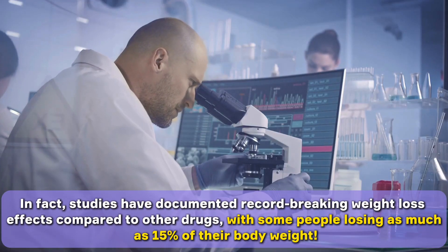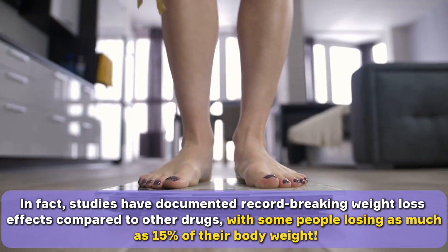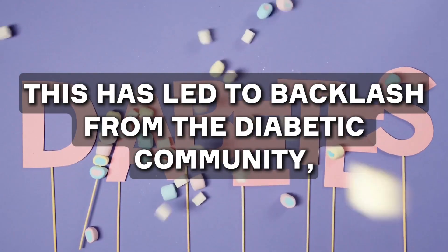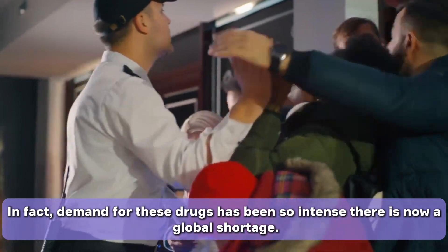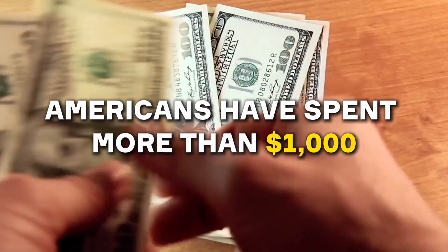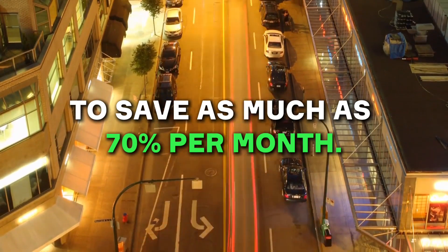Studies have documented record-breaking weight loss effects compared to other drugs, with some people losing as much as 15% of their body weight. Many famous celebrities and influencers have admitted it's their secret weapon, including Oprah Winfrey, Tracy Morgan, Sharon Osbourne, and even Elon Musk. This has led to backlash from the diabetic community, as many struggled to find it on pharmacy shelves due to the unexpected surge in demand — there is now a global shortage. Some uninsured Americans have spent more than $1,000 for a monthly supply, and others are flocking to Canada to save as much as 70% per month.